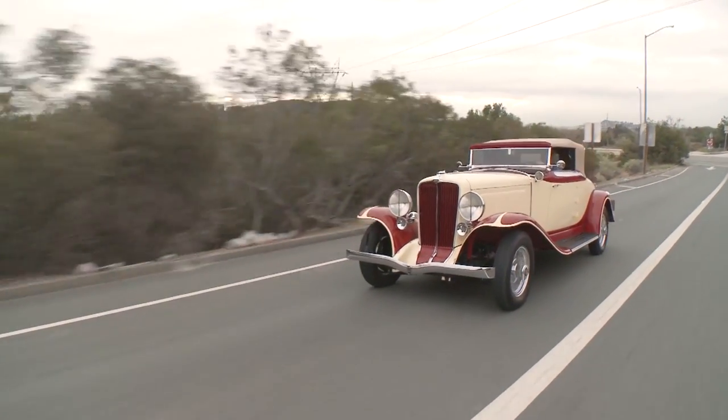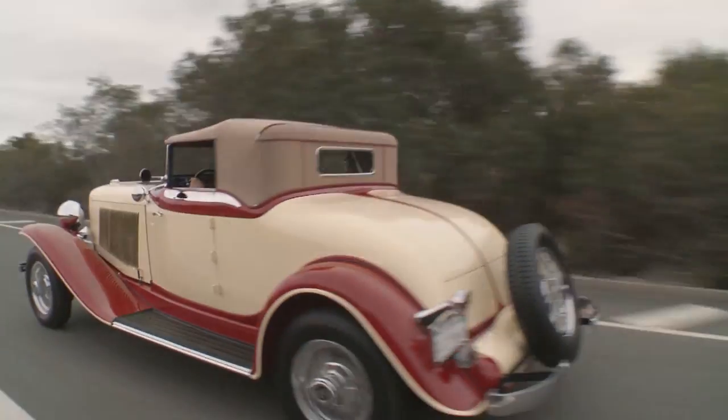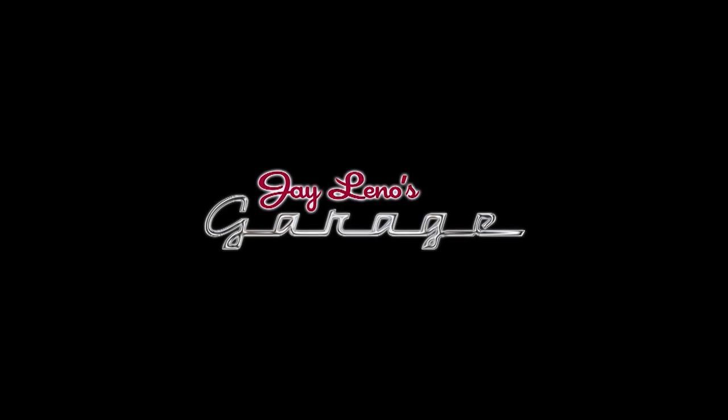Look at that, I'm even passing the camera car. Welcome to the episode of Jay Leno's Garage.